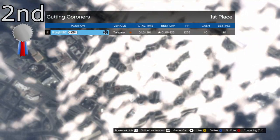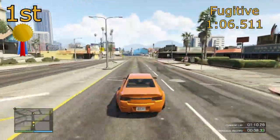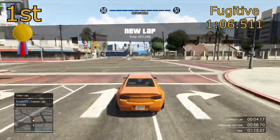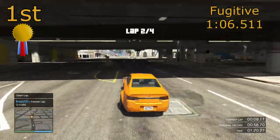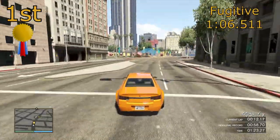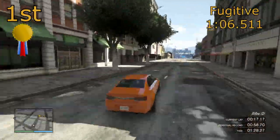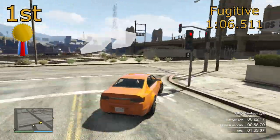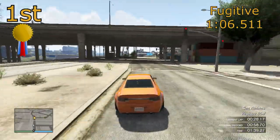But in first position is a car that's even quicker than both of them, and it's the Cheval Fugitive. It's sort of a class apart really — it's about three tenths quicker than second and third place with a 1 minute 6.511, and it's got a bit of everything. It's got the straight line speed that the Shafter enjoys, as well as the traction that the Tailgater has, so it's kind of the best all-rounder. The Tailgater is all about cornering, the Shafter is all about straight line speed, and the Fugitive sits bang in the middle — and because of that, gets the quickest lap time.